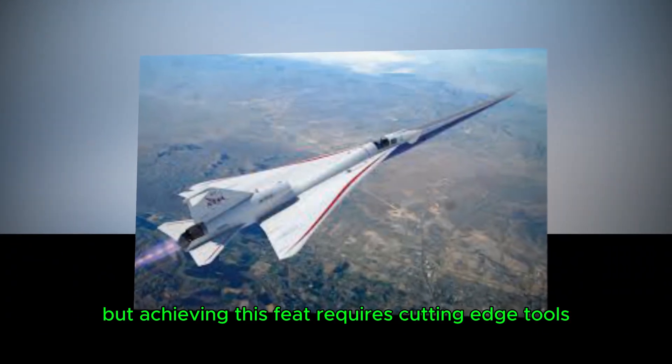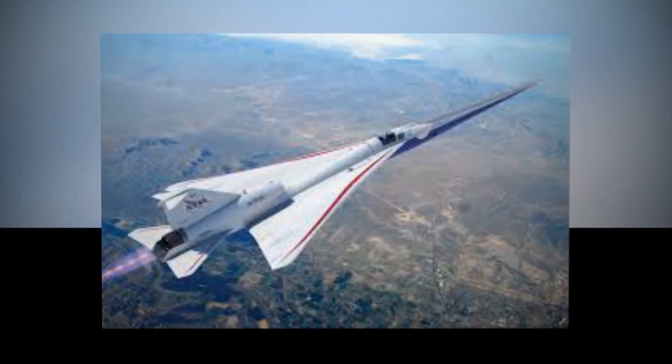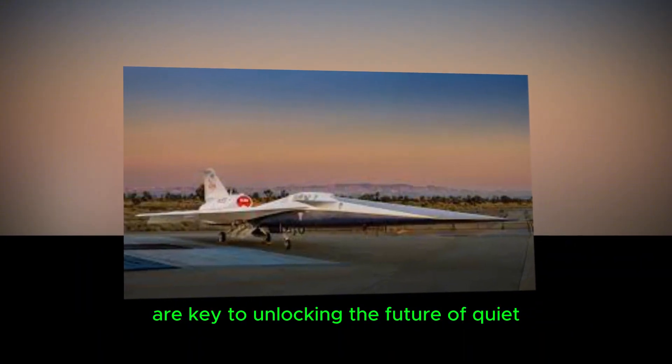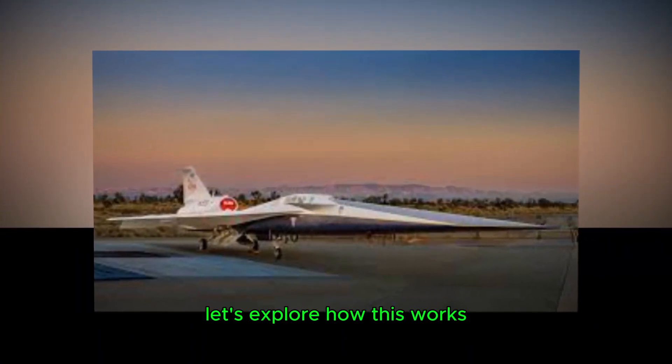But achieving this feat requires cutting-edge tools and groundbreaking science. NASA's recent tests of advanced shock-sensing technology are key to unlocking the future of quiet, efficient supersonic flight. Let's explore how this works and what it could mean for aviation.